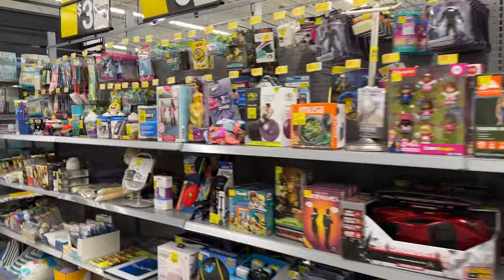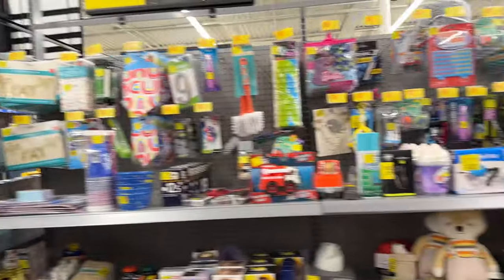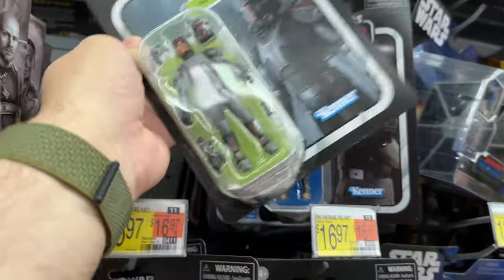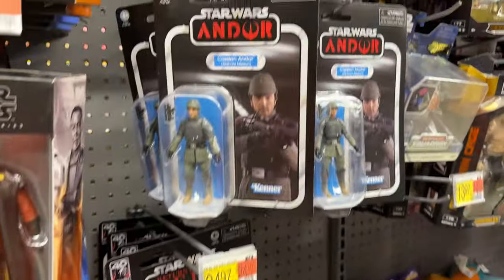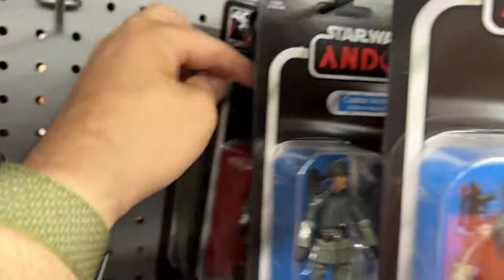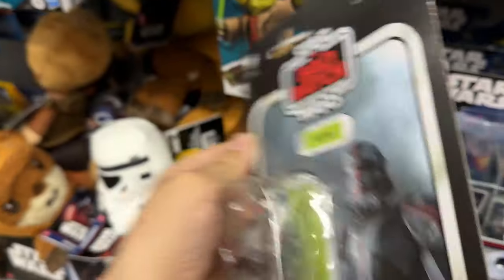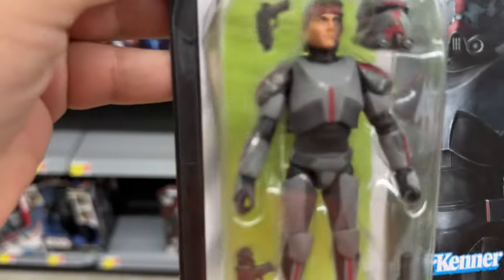All right, there is a giant clearance section here. Let's see if we spot anything - nope. All right, just kidding. Now we found the figure aisle. I have not seen Hunter yet - this might be a purchase. We got a ton of Andor. There's another Hunter and then Admiral Piett and a ton of Andor - Andor might be the new peg warmer. They have three Hunters. I'm gonna grab two of them - I need to open this up, it's a Bad Batch baby.